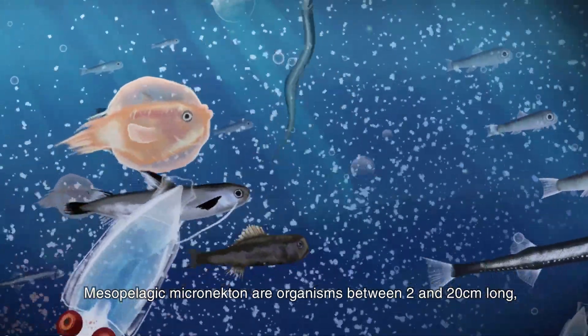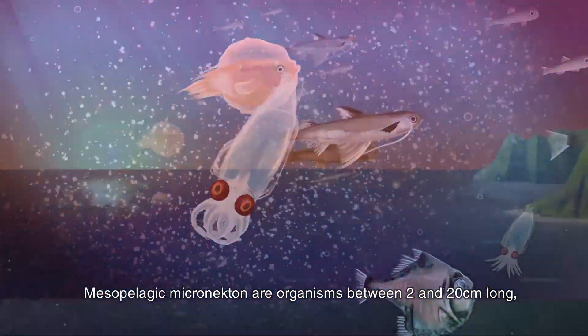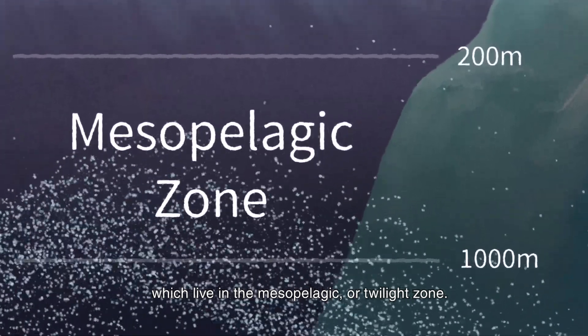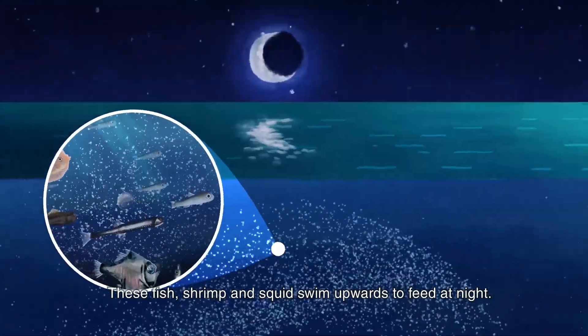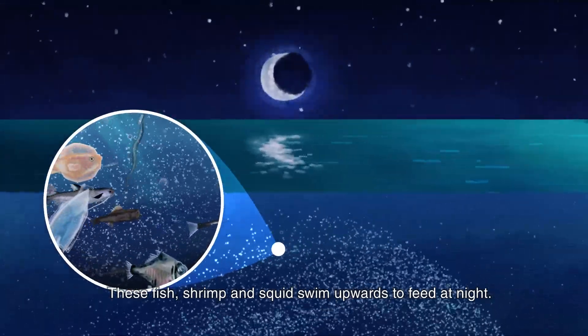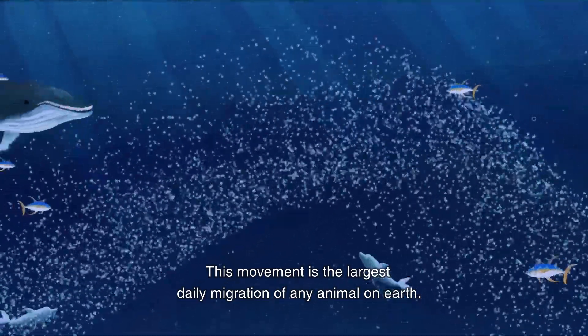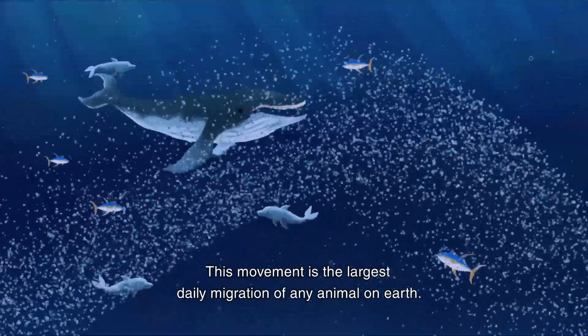Mesopelagic micronecton are organisms between 2 and 20 cm long which live in the mesopelagic or twilight zone. These fish, shrimp and squid swim upwards to feed at night. This movement is the largest daily migration of any animal on earth.